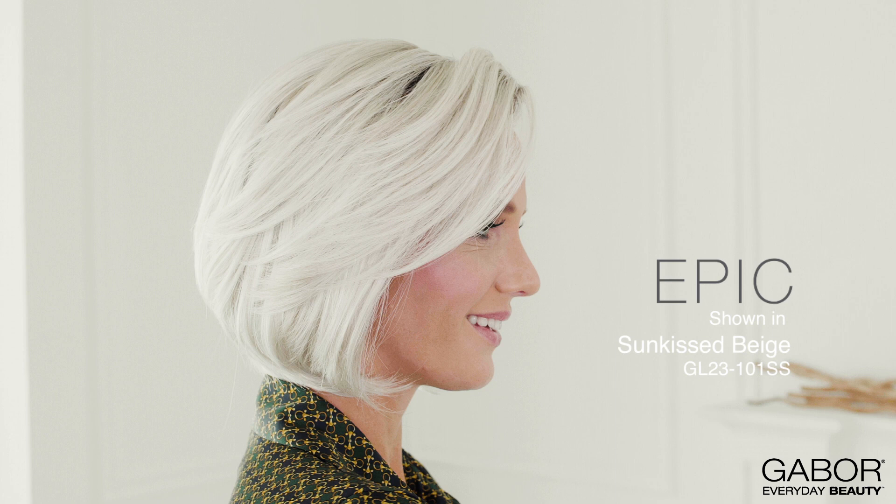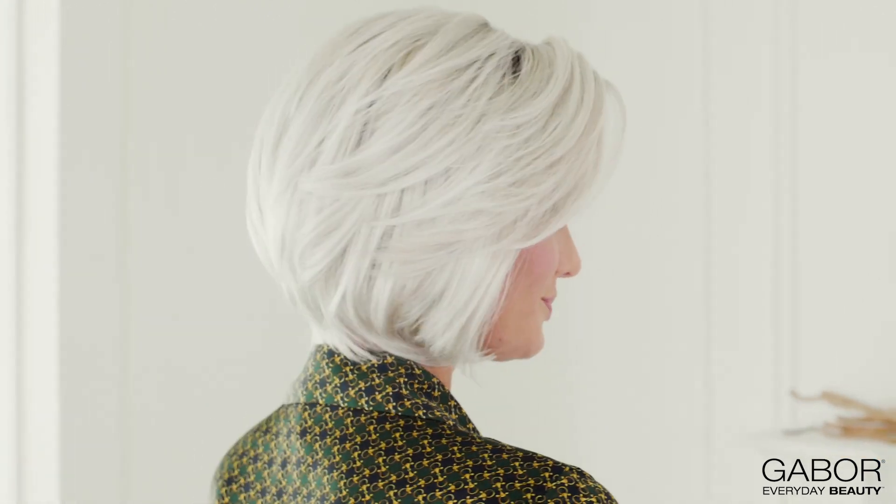Epic is a softly waved chin-length cut that gives a classic Bob a new twist, with modern movement and an airy layered texture throughout. The beautiful tapered lengths make this a weightless and timeless classic.